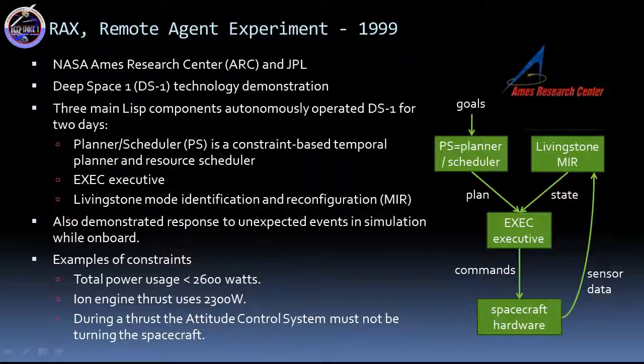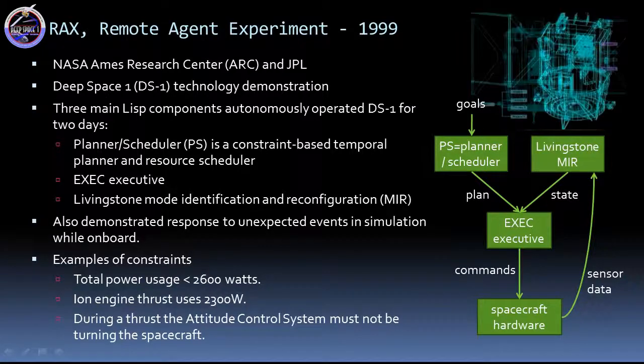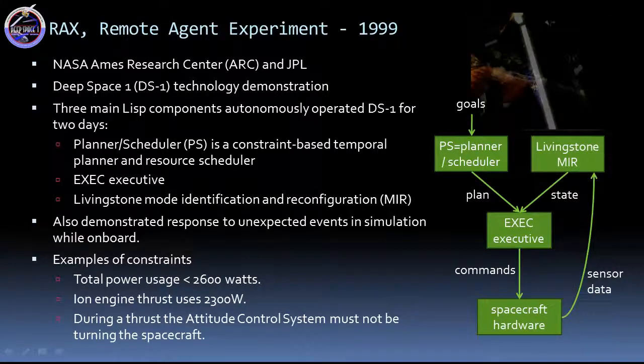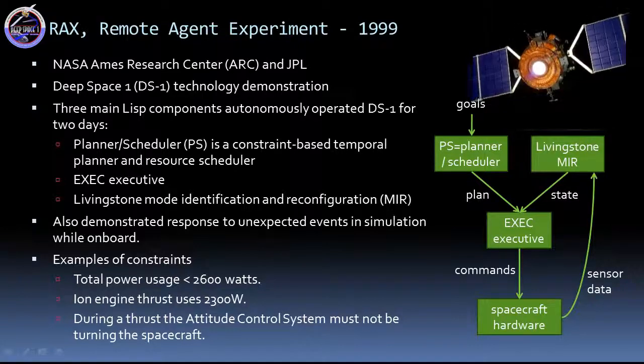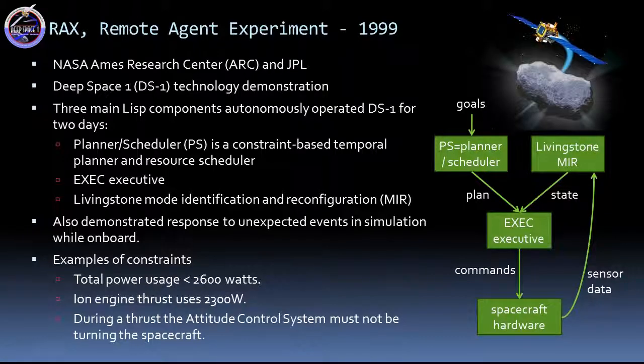The Remote Agent Experiment was the first to demonstrate planning and execution onboard a spacecraft. There are three main Lisp components that autonomously operated the Deep Space One mission for two days. NASA Ames Research Center was responsible for the planner scheduler and the mode identification and reconfiguration, called Livingston, and JPL developed the EXEC Smart Executive. In simulation, it also demonstrated response to unexpected events while onboard. This is a common integration of components: the planner scheduler is at the top — the deliberative layer — underneath is monitoring and execution, and at the bottom is the actuators of the hardware or robot. Sensor and state information typically flow up through the layers and commands flow down.